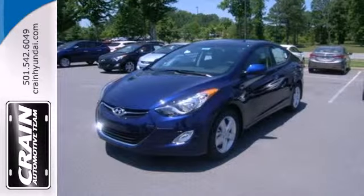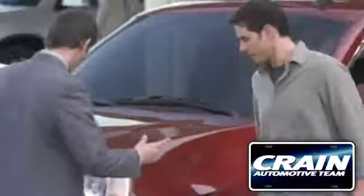Come see this Elantra for yourself today. Visit us anytime at craneteam.com.